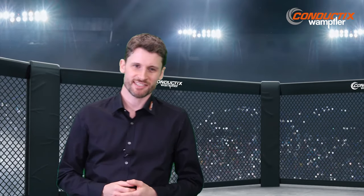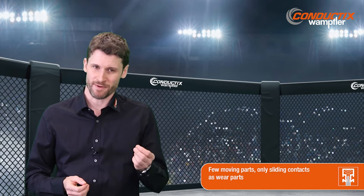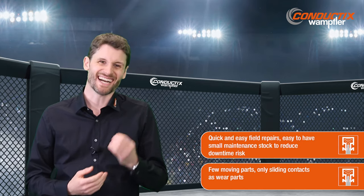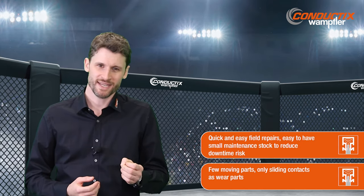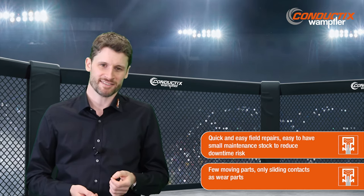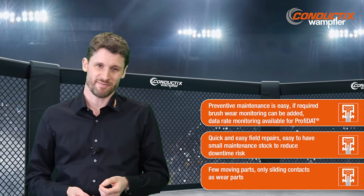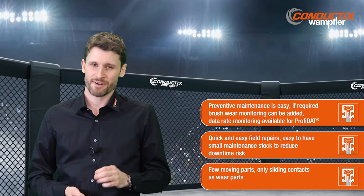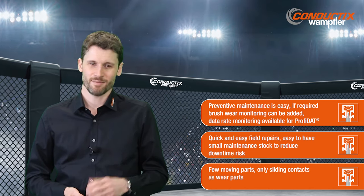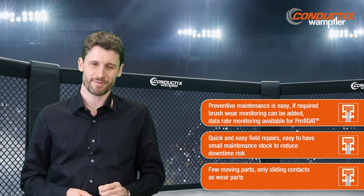With our conductor rail system, you have extremely few moving parts. Only the sliding contacts are a wear part, and those you can easily replace. Field repairs are easy. Due to the modular and lean system, it is easy and cost-efficient to keep a few key components as a small maintenance stock to reduce your downtime risk. And even though preventive maintenance is easy with conductor rails, we are already rolling out some cool predictive maintenance features. Bottom line, conductor rails and PROFIDAT give you very high crane uptime at the lowest operation costs.